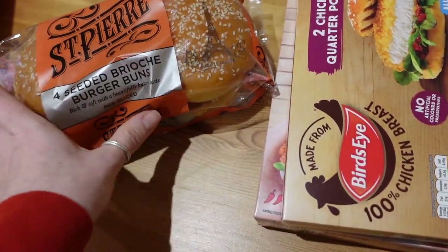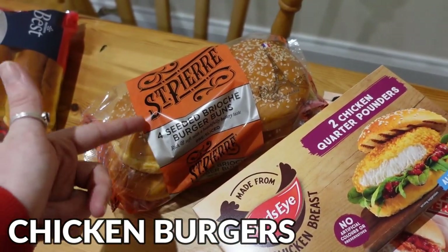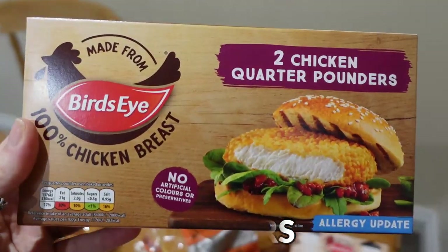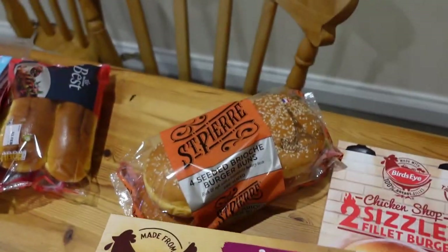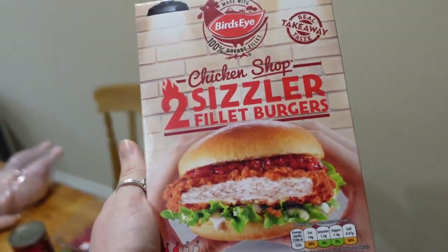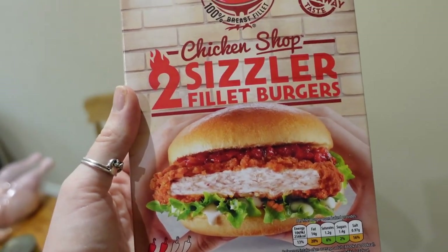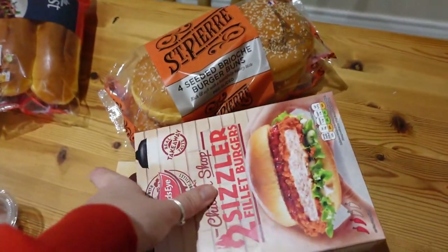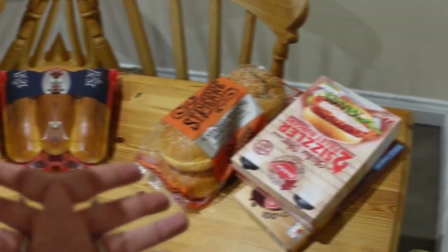The next dinner meal idea is chicken burgers. We've got four seeded brioche burger buns. The kids will have about a third of one each for Tommy because they still don't eat a full one, and we'll have this with wedges. I've got two chicken quarter pounders for the kids, and for me and Tom, these slightly more expensive scissor fillet burgers — about £4 a pack — as more of a treat. The kids just don't appreciate proper burgers at the moment, so we got the cheaper ones for them. These scissor fillet burgers are really nice.